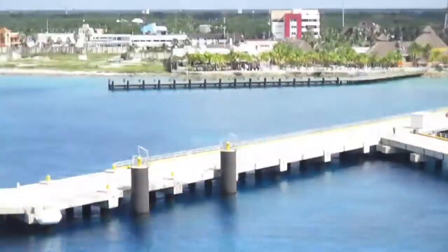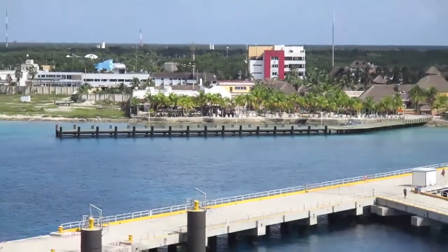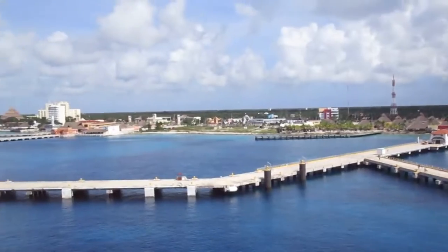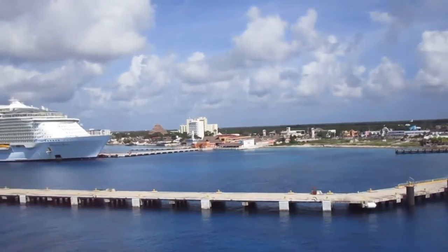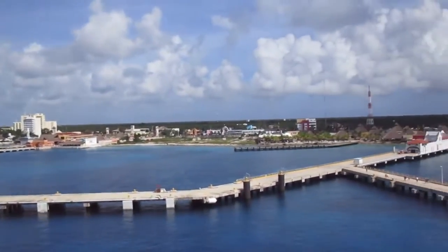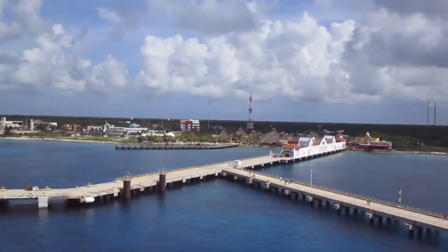Look at the color of the water — it's gorgeous. The Mexican sun got me. I'm hot, so we decided to come back and maybe we'll go in the hot tub or pool or something. We're here until 7:30 at night, so we could go back out later and get a flan and coffee or something.